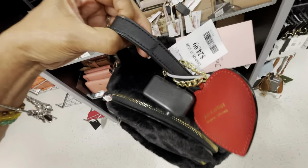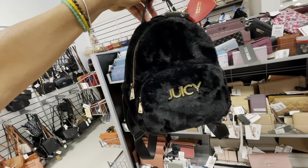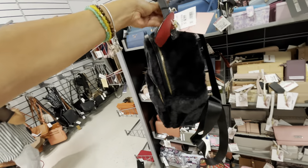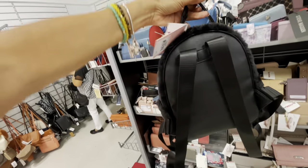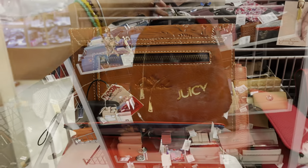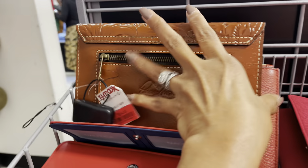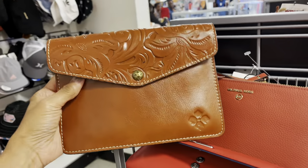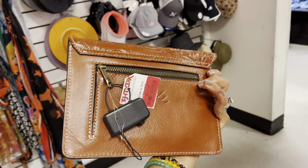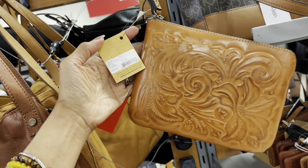I'm loving this Juicy Couture backpack — $25. It has a heart charm, it's so soft and fluffy with a big zip pocket. This is a mini — so cute. It retails for $99. Oh look, I found a Patricia Nash — this is on clearance for $24. Zip in the back — I love the design.